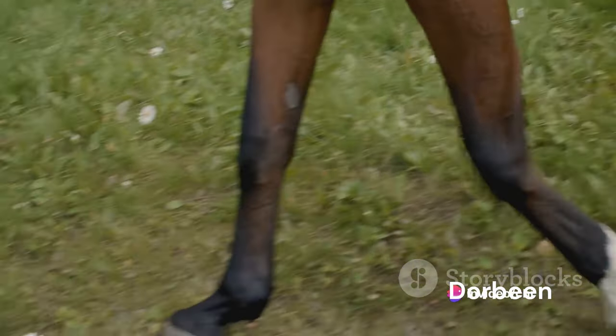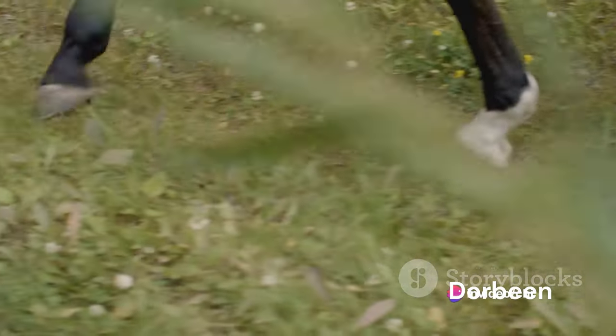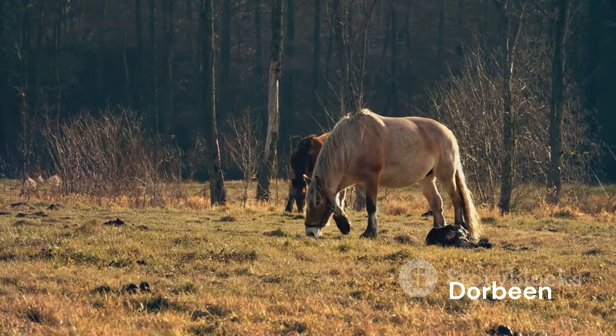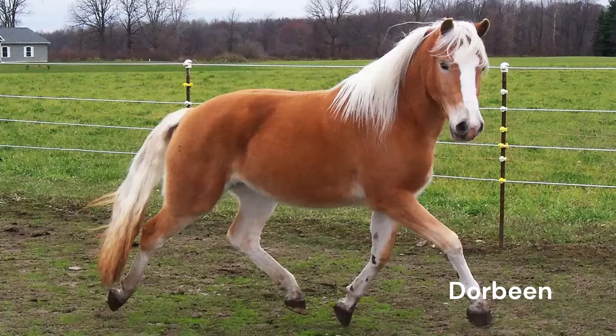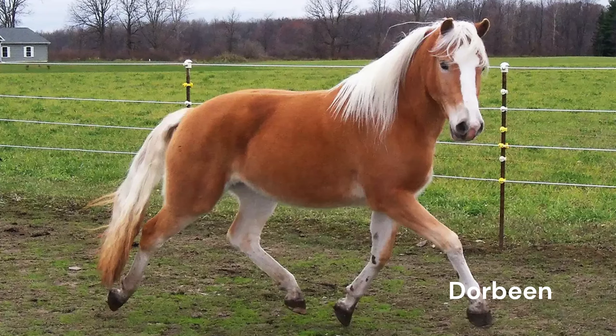From the alpine pastures of Austria, we bring you the Haflinger horse, a breed that's as sturdy as it is small. These horses, standing at about 14 hands high, are characterized by their muscular build, distinctive chestnut color, and flaxen mane and tail. The Haflinger horse, named after the picturesque village of Hafling in South Tyrol, has been a part of Austrian culture for centuries, with their images adorning various forms of art and folklore. Historically, these robust horses were used in mountainous terrains for agricultural work, transportation, and even during wartime. Their strength and endurance made them indispensable in the challenging alpine environment.